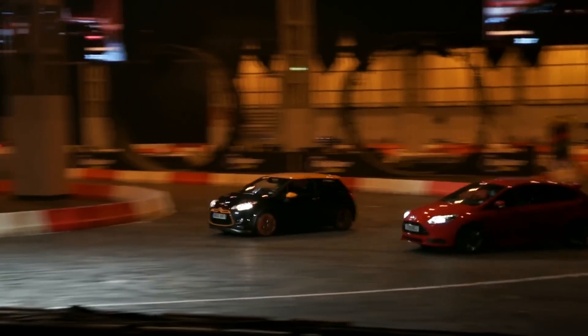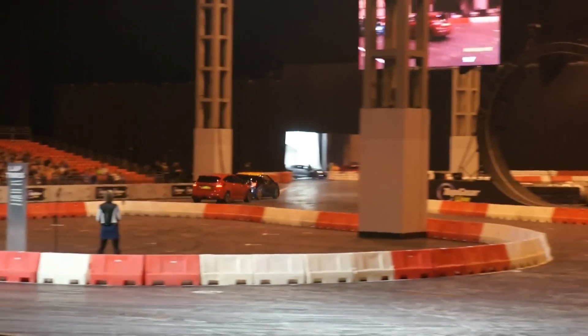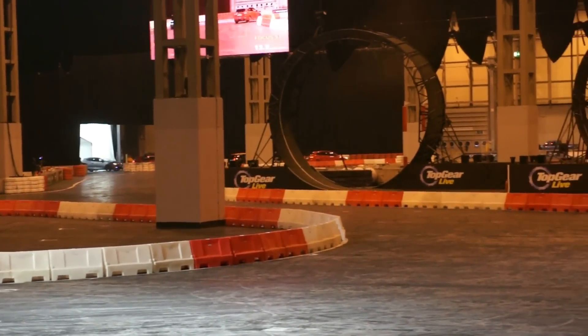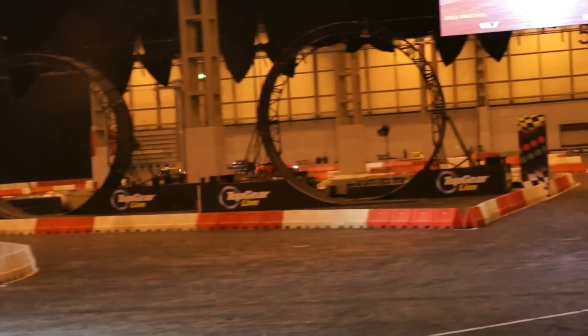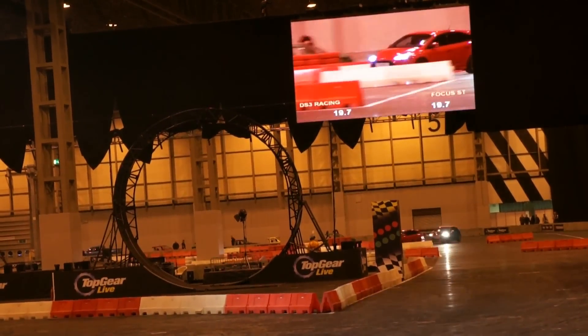Off we go! The Citroen nips up the inside to start with. The little Citroen has mixed up the inside. But wait — power! The Focus has about 250 horsepower, and the Focus is inside him. The Citroen's got about 50 brake horsepower less, but I'm hoping that agility might cause an upset.